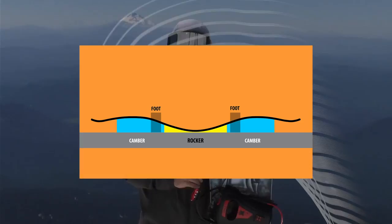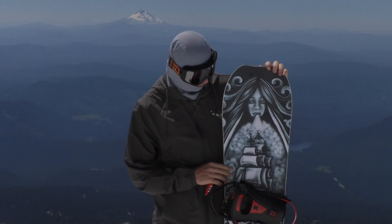Hey guys, this is Phil Hanson here. This is the Jamie Lynn Dagmar. It changed the Phoenix this year from C3 to C2 construction, which makes it a lot more fun and playful. The Dagmar has mini magnet traction. It's a narrower board with good edge-to-edge turning.